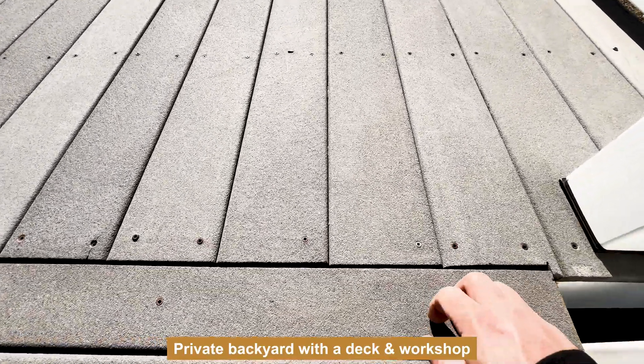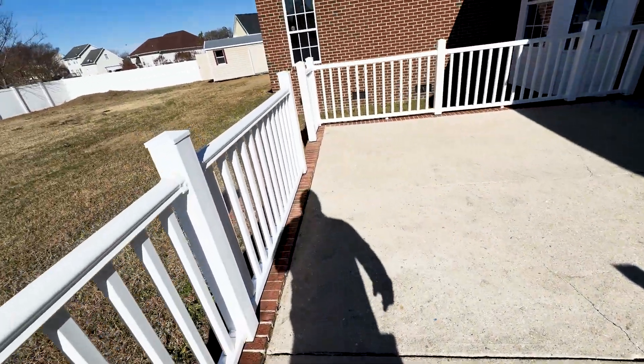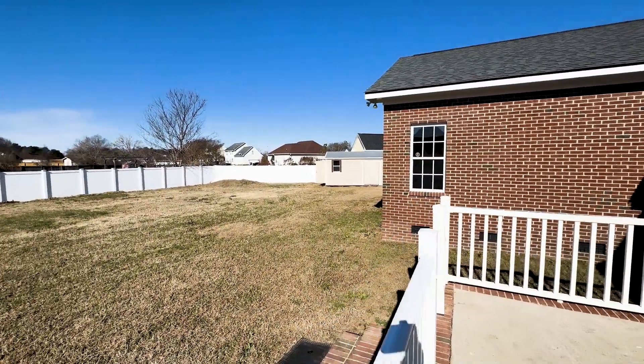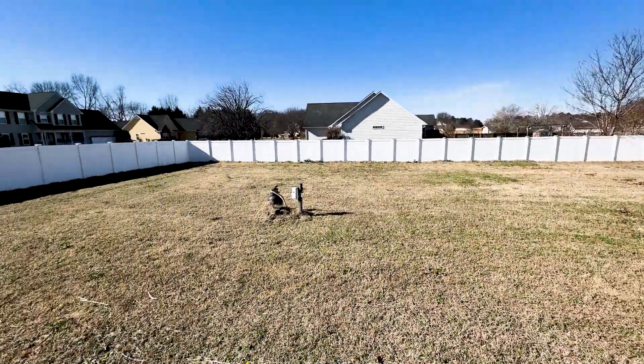Trex wood, no less. Concrete patio and workshop. All right, so that will do it for 113 Natchez Drive in Rayford, North Carolina. If you want to view this home or any homes like it in the area, please give me a call: 910-870-5009. This is Sean McDonough, your local agent.